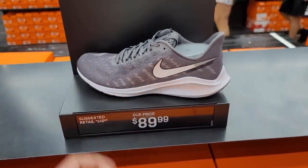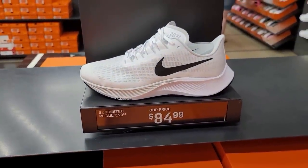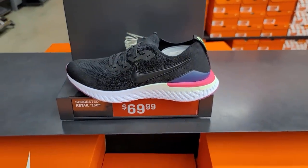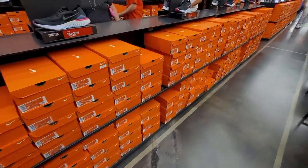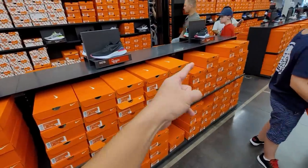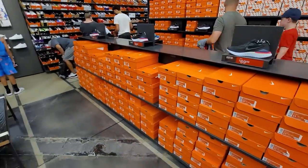Always got Romeros — $140 down to $90. Pegasus 37s, and I forgot they make wide versions, plenty of sizes. More Epic React Flyknits — three, four, five displays of those. They've got a ton apparently, trying to get rid of them. Never seen an entire section of one colorway.